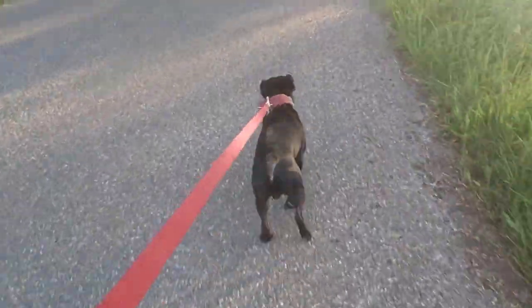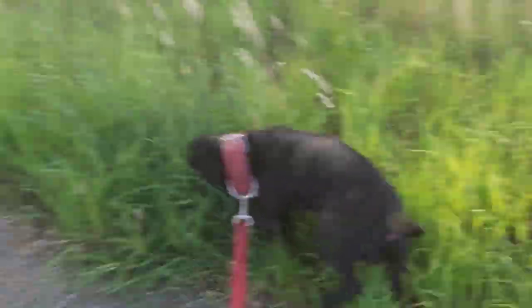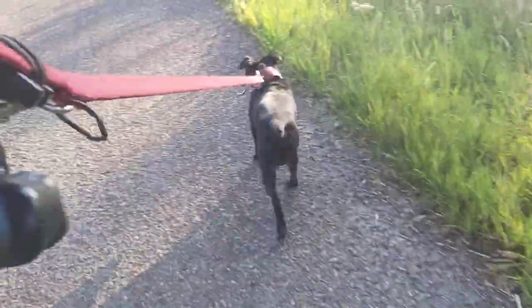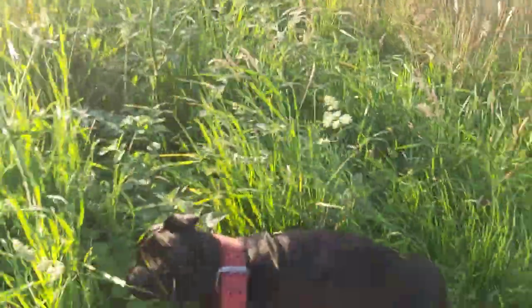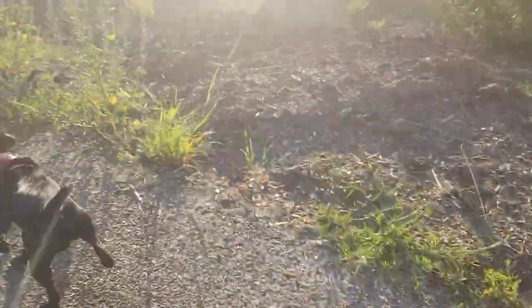Many people think it is only a lurcher if you combine a running dog with a different breed that is not a running dog — for example a Collie or a Bull. That is not the case. You can also get lurchers by combining different types of running breeds, which is what I proposed in this video.